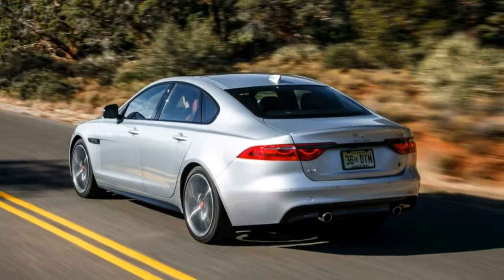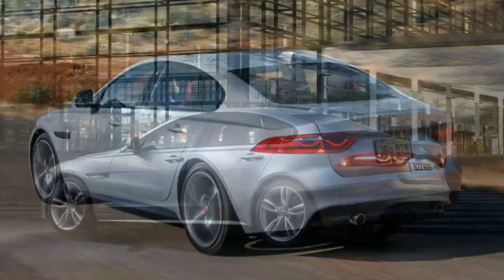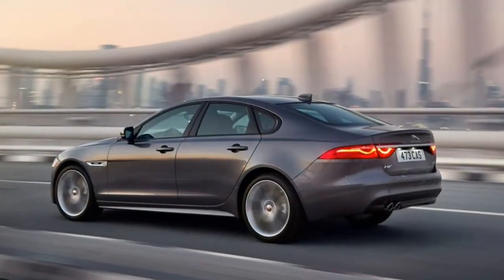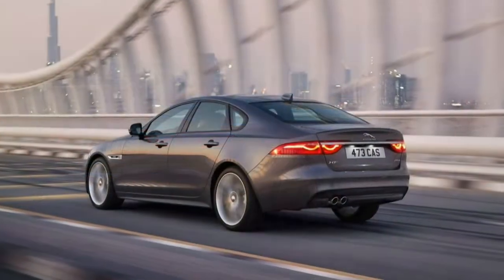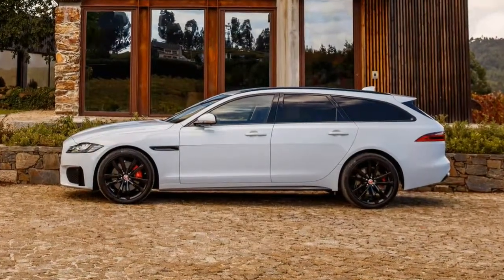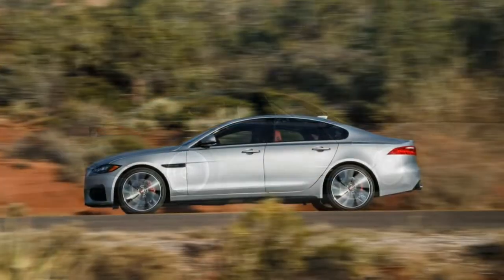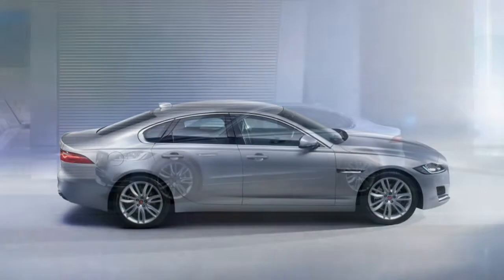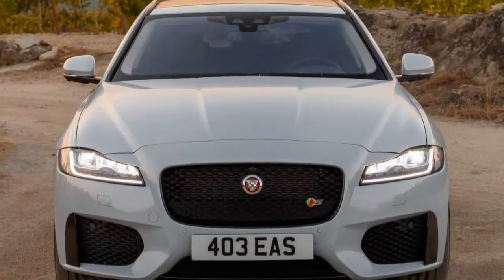At the top end are two distinct choices: the luxurious Portfolio or the performance-oriented S. The Portfolio features 18-way power-adjustable seats with four-way lumbar support, heated and cooled front seats, heated rear seats, a configurable ambient lighting system, a head-up display, a larger 10.2-inch touchscreen, and an 825-watt Meridian Surround Sound System. The S includes 20-inch wheels with an S-specific body kit, including front and rear bumpers with gloss black accents, gloss black side sills, a trunk-lid spoiler, and badging. Also standard are adaptive and configurable dynamic systems with a suspension that adjusts instantly and lets you configure vehicle systems individually. The centerpiece of the S model is the high-output 380-horsepower supercharged V6, the most powerful engine offered in the XF.